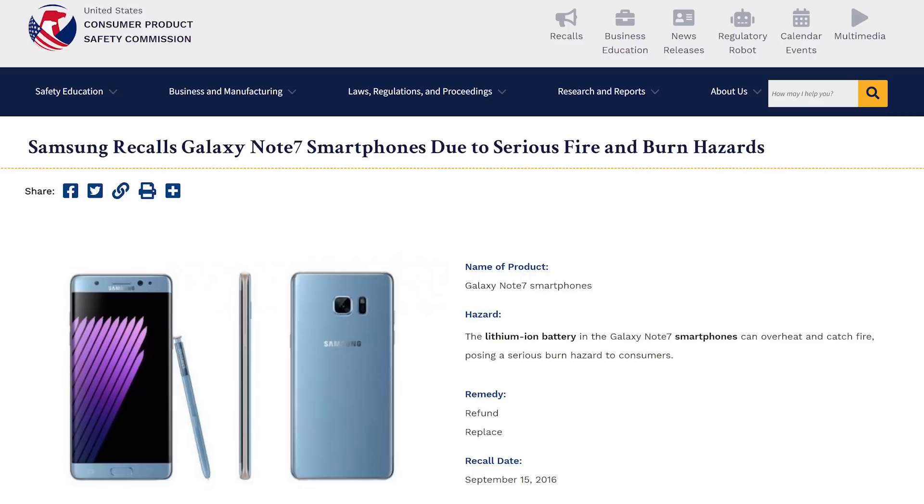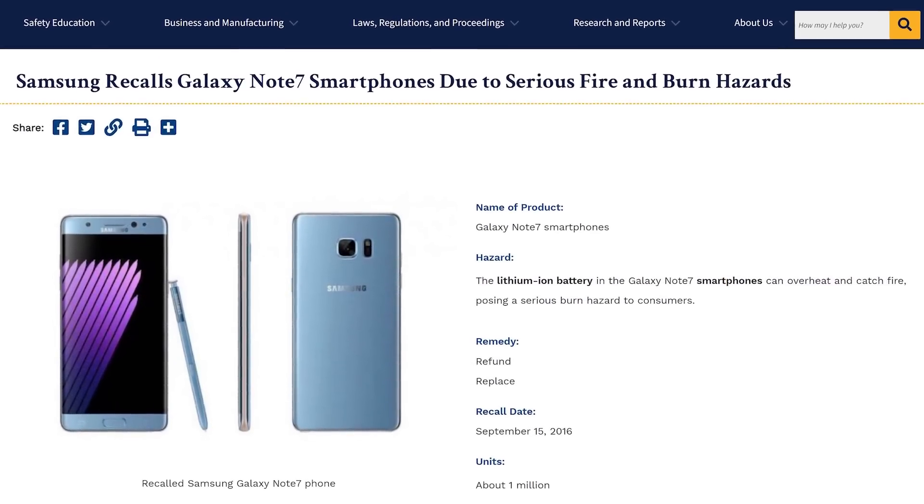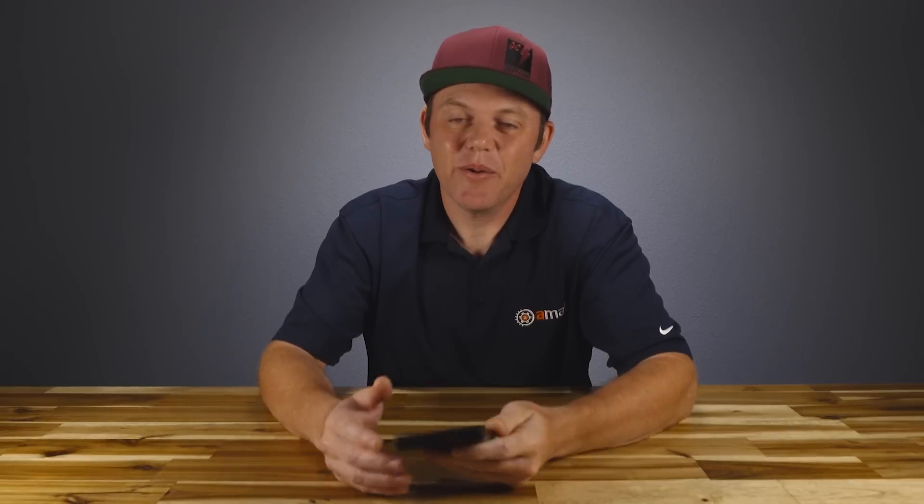I had a cell phone years ago that was recalled because the batteries were catching fire in people's pockets. It didn't happen to me, but crazy stuff happens. We all understand that gasoline comes with risks, but we still drive cars. Having the awareness and the knowledge of those possible dangers is how you have a safe experience.